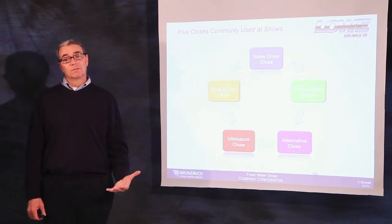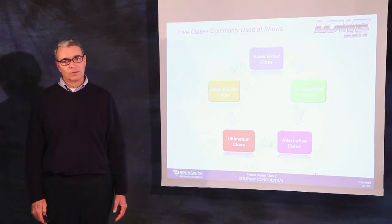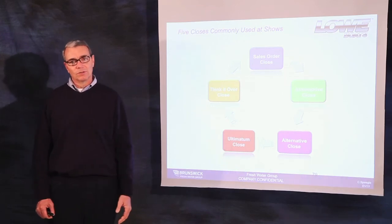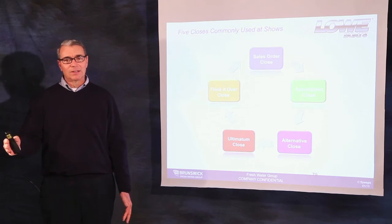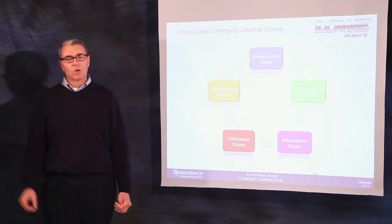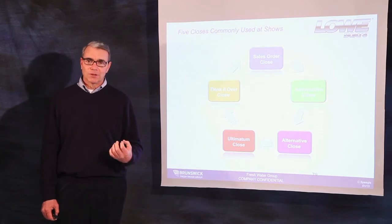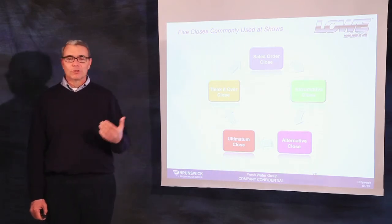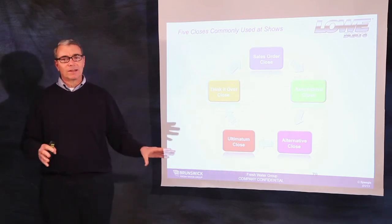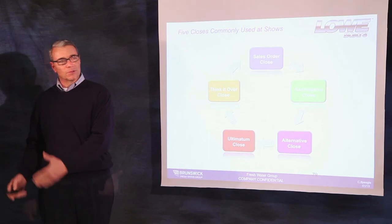And finally, the think it over close. Before that customer walks out of your booth at the show, you simply review with them one last time everything they've agreed to, and ask the customer what exactly is it they want to think over. We've agreed that this is what you want — what exactly do you want to think over? Nine times out of ten, it's the money, it's the commitment, it's the down payment, it's the total payment, it's the monthly payment. You can then separate the boat they've already agreed to and have a discussion about the financial aspects of the transaction.